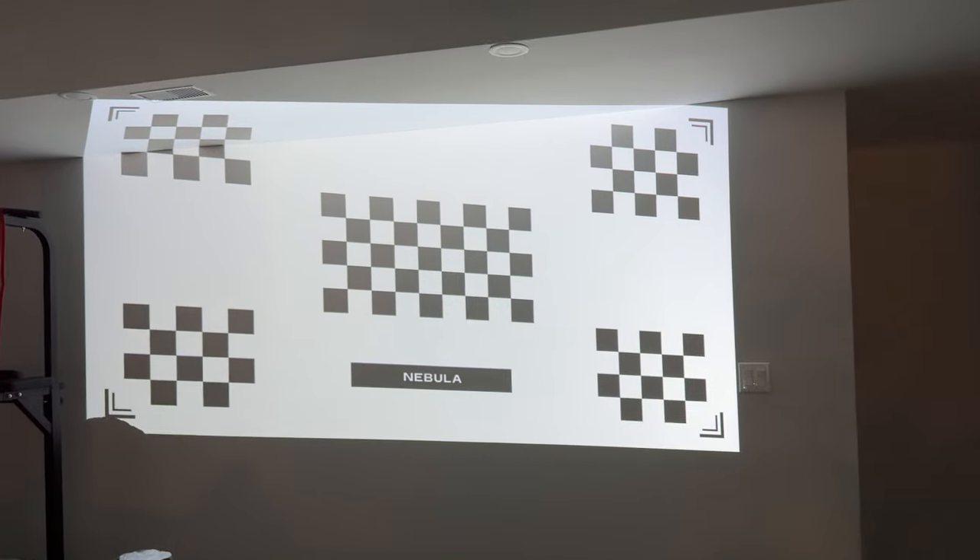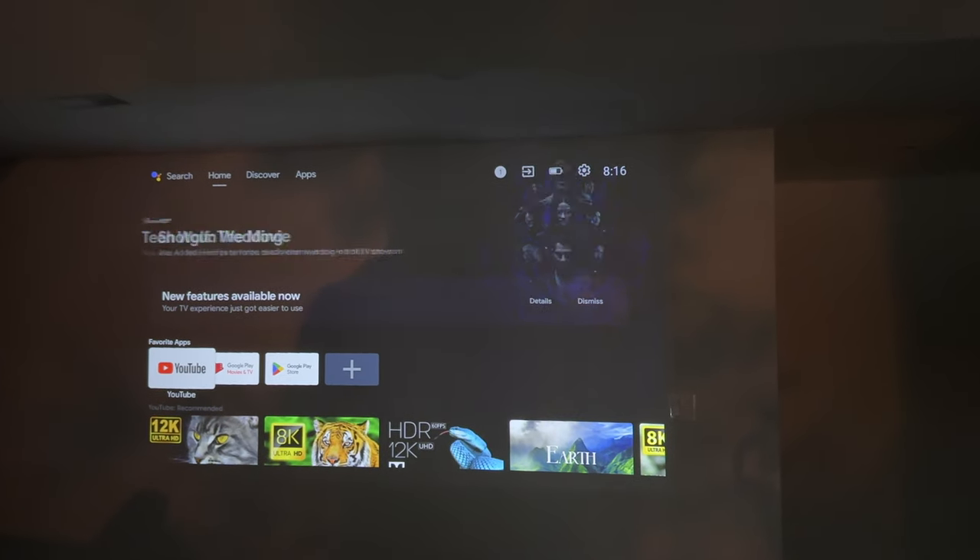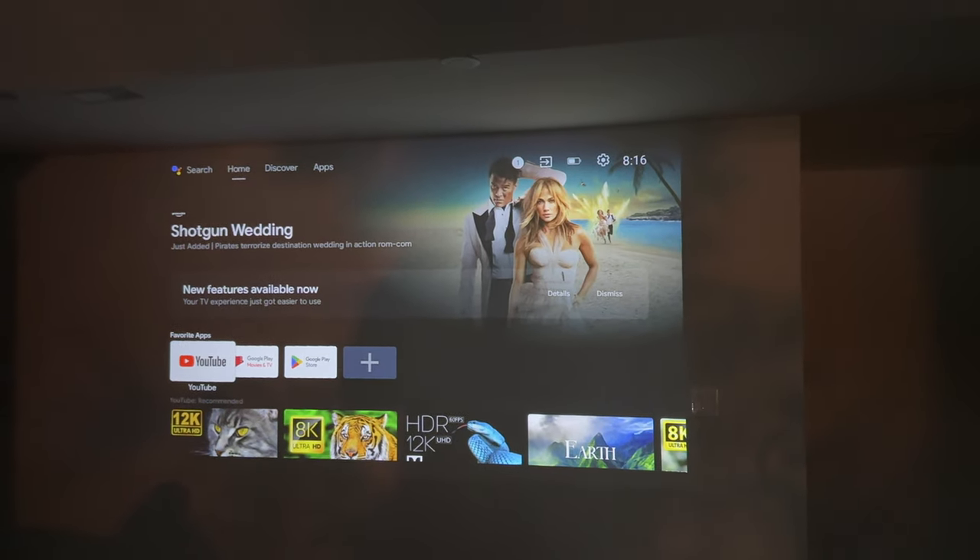For instance, in my basement, the wall that I project the Cosmos on isn't the biggest. But thanks to the IEA, it's able to understand that the top portion of the image will be cut out, so it adapts and projects whatever I'm watching right in the dead center without reaching over the top. That is some impressive technology coming from a laser projector.